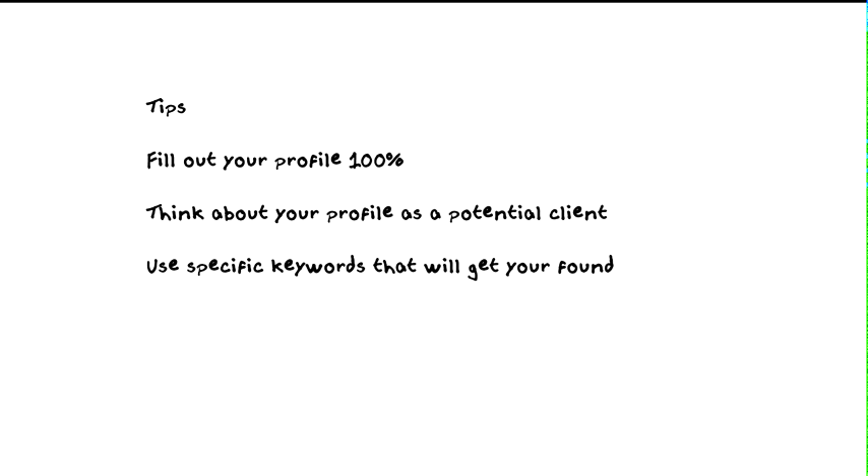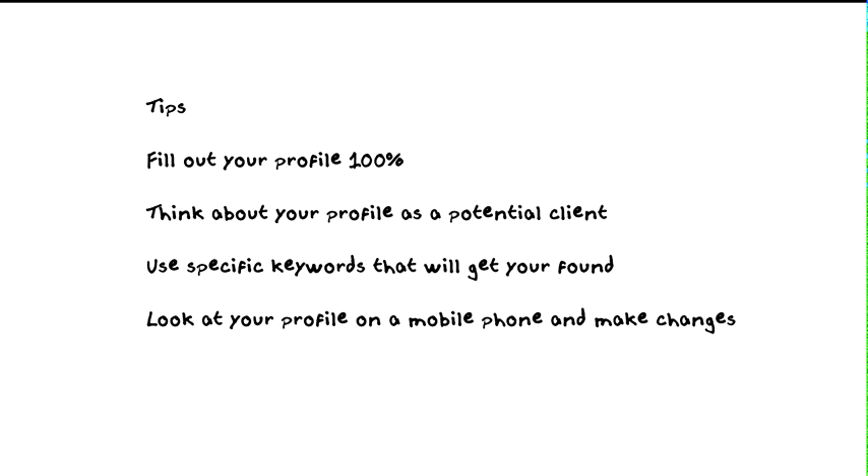Also look at your profile on a mobile phone and make any changes needed, because right now about 70 to 75 percent of people who access LinkedIn do it through a mobile device — a tablet, iPhone, or mobile phone — so make sure it displays well. Last but not least, give people multiple ways to contact you. On my profile I have my phone number and email address listed in several different areas.